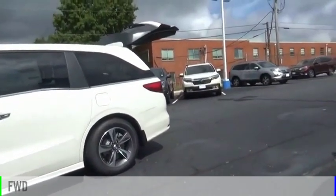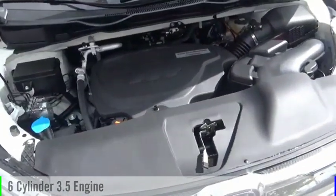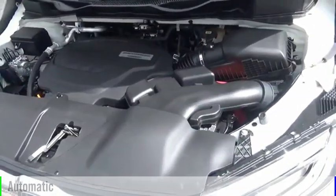This vehicle is powered by a front-wheel drive, 6-cylinder, 3.5-liter engine, and comes with an automatic transmission.